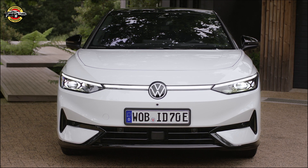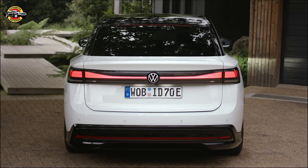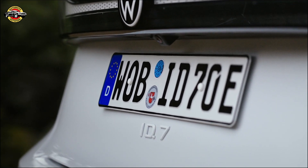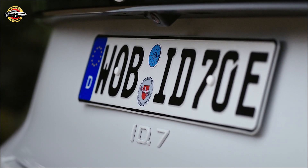The Volkswagen ID.7 represents a new era of electric sedans, combining style, performance, and eco-friendly technology. With its aerodynamic design, spacious interior, advanced features, and impressive range, it's set to make waves in the electric vehicle market. Stay tuned for more updates as Volkswagen prepares to release the ID.7 in 2024.